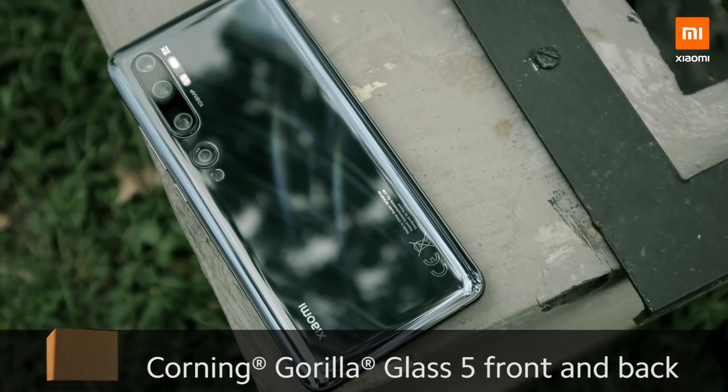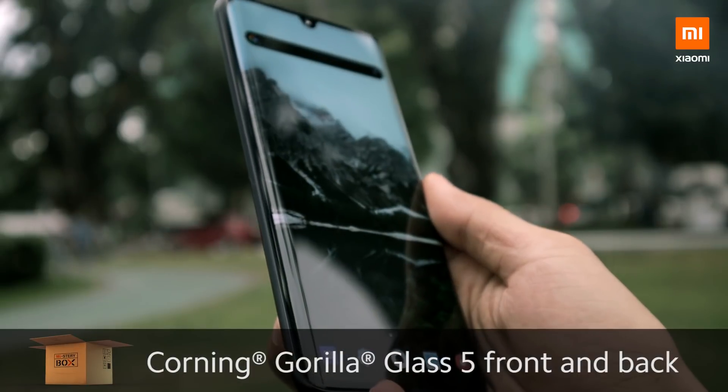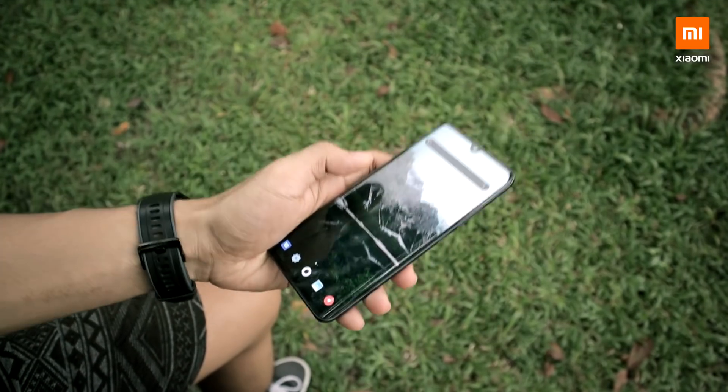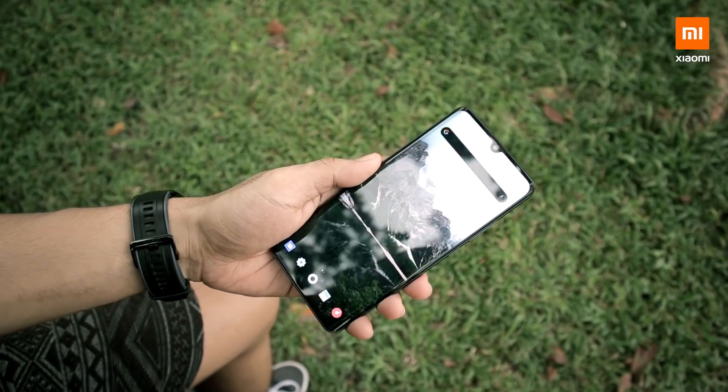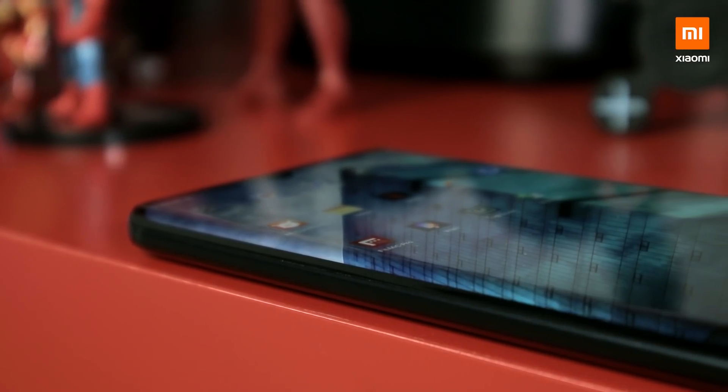Starting off with the design, I can really say that the Mi Note 10 has a premium feel to it. It is aluminum frame with Corning Gorilla Glass 5 on both front and back. It's got a big screen with a curved edge and a small dot drop notch. It's a little thick and heavy, which is probably because of the massive battery, but the gripping feels great thanks to the ergonomic corners of the phone.